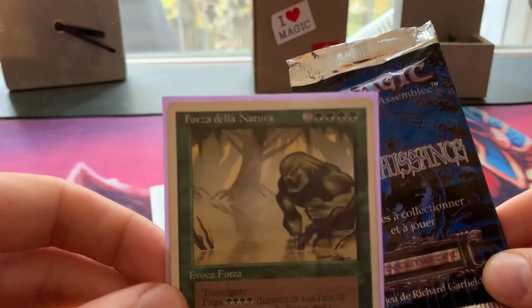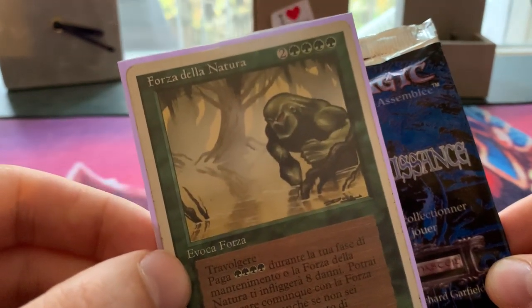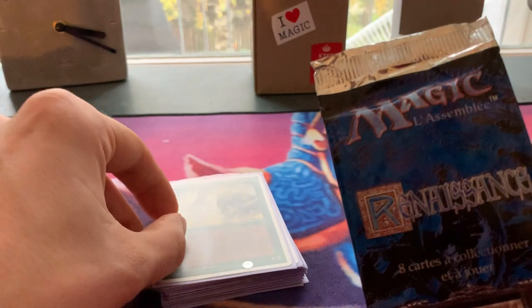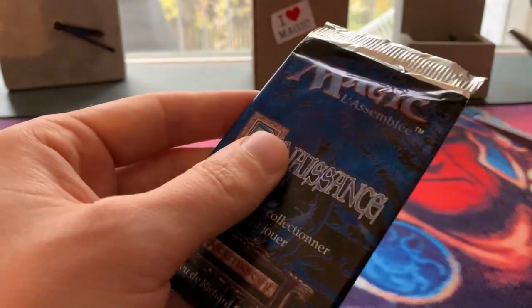As you can see here, I've got a nice card in the back — this is the Forza della Natura, the Italian Force of Nature. I'm opening this booster pack hoping to find the Sylvan Library for my green creature reprint deck. That's kind of my goal today. Let's open it up and get the scissors.